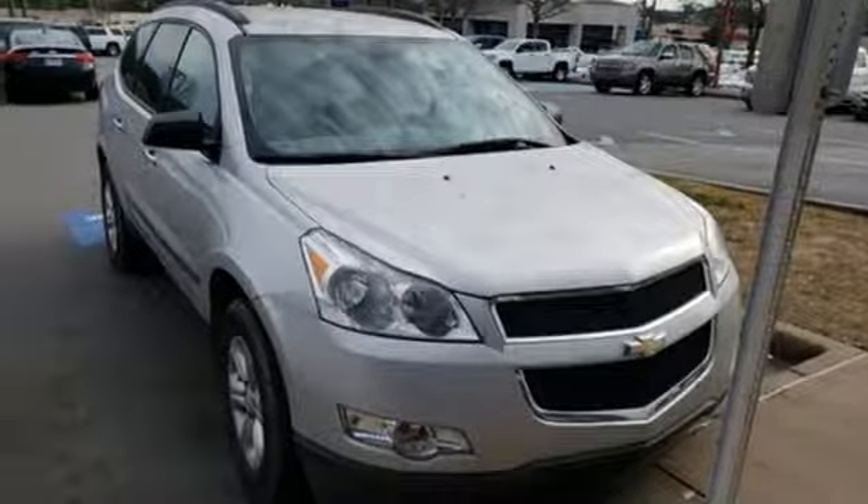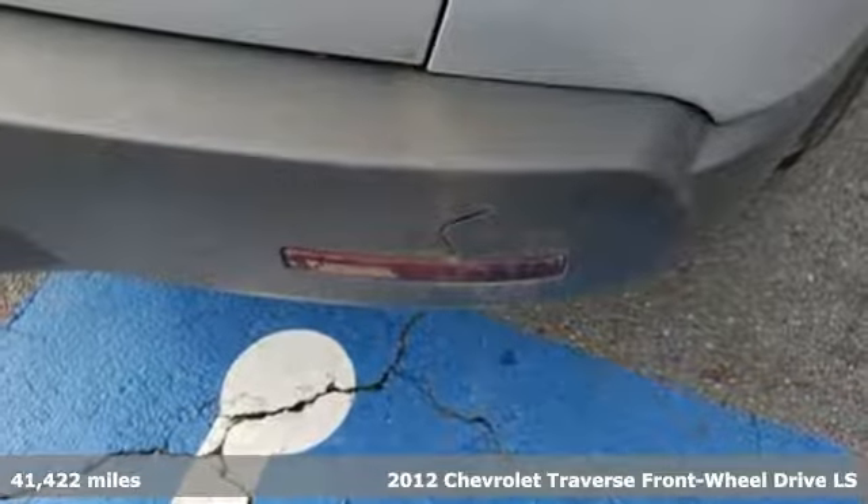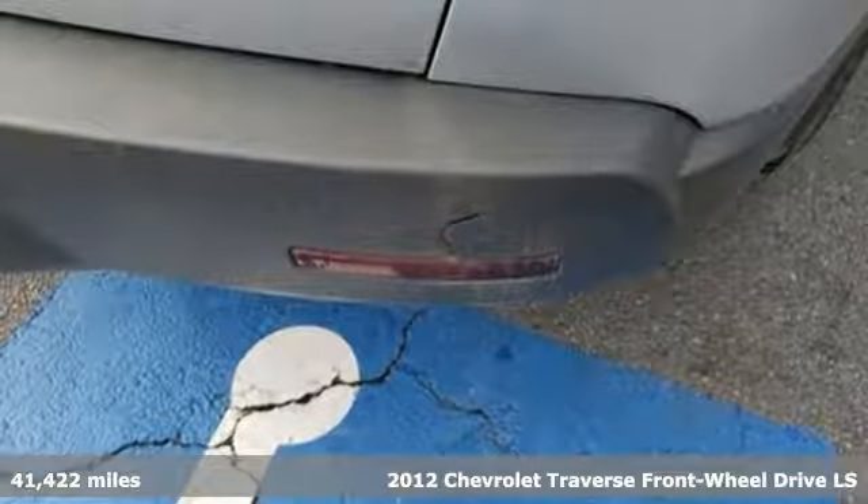It's a 2012 Chevrolet Traverse. Style, space and amenities. This is everything but compromise.